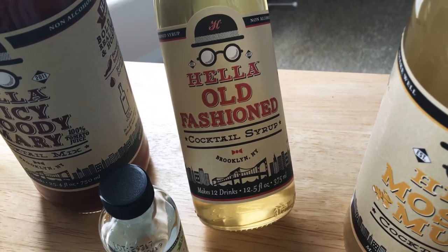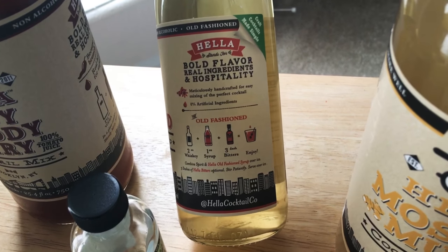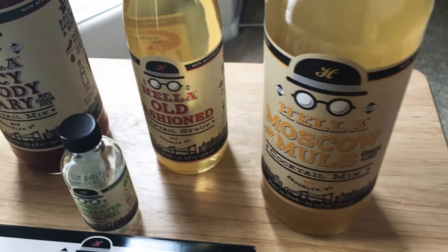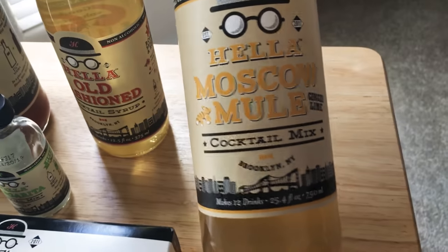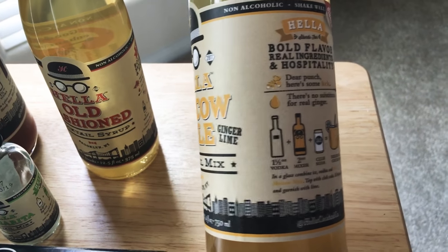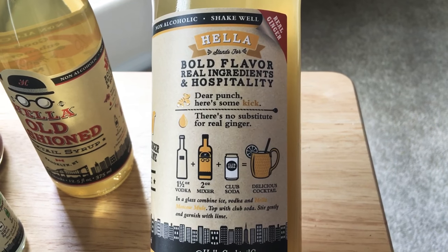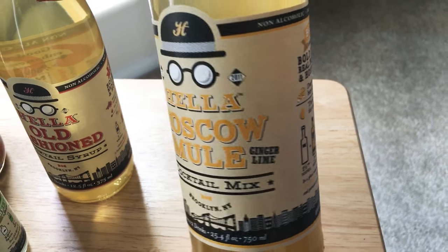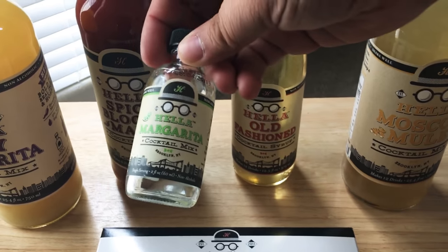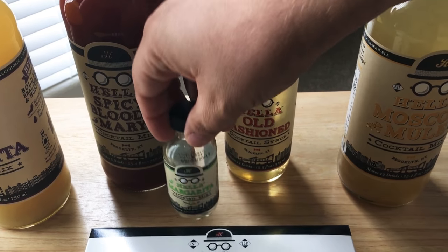Next is the Hella Cocktail Old Fashioned Cocktail Syrup, and on the side it shows you how to make the drink. And then the Hella Cocktail Moscow Mule Cocktail Mix with Ginger Lime — this is probably one of their more popular ones along with the Margarita Mix. So if you happen to be on a Delta Airlines flight, do ask for a Margarita and you'll get one of these, plus a liquor bottle as well.